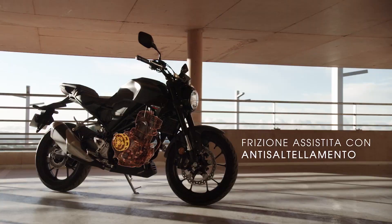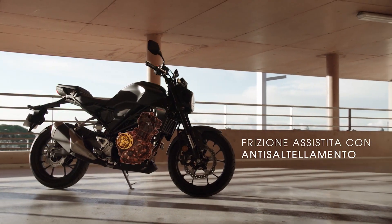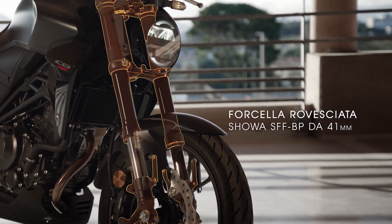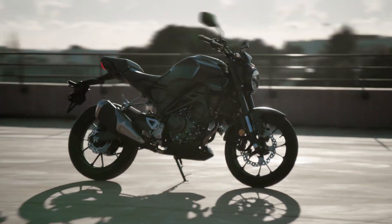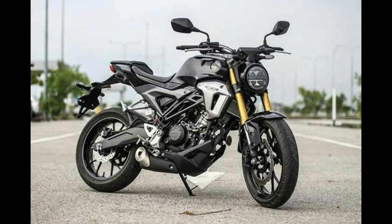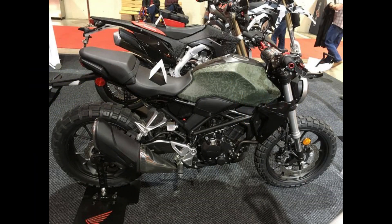Whether navigating city streets or tackling winding country roads, the bike's suspension setup and braking performance further enhance its appeal, offering a smooth and controlled ride. In an era where high-performance sports bikes often dominate the spotlight, the CB300R stands out as a practical yet exhilarating option for everyday use.